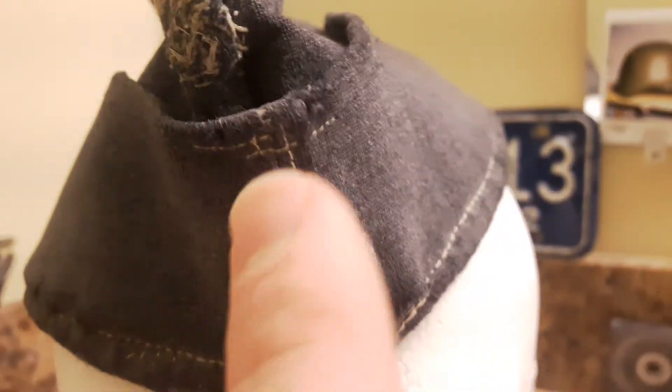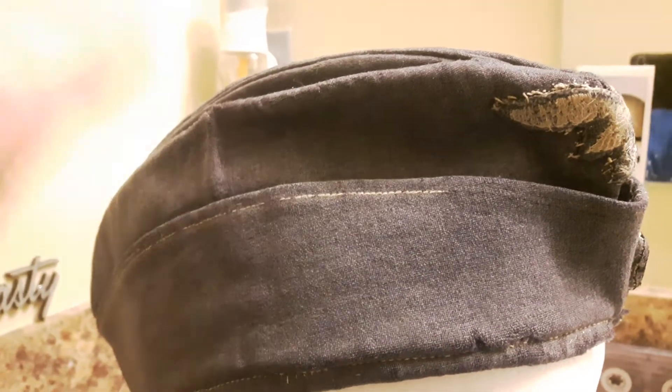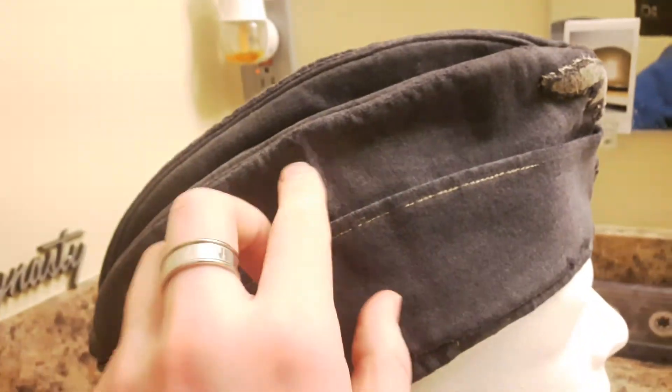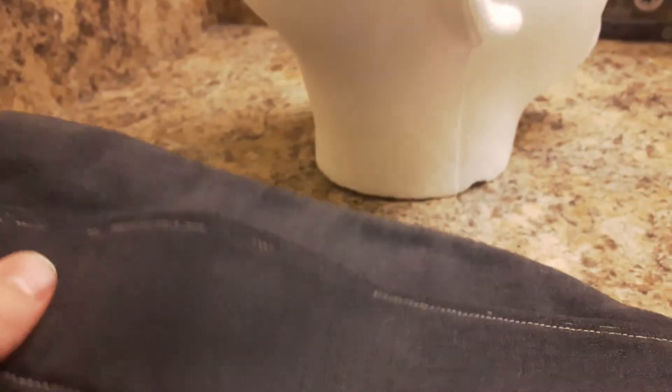There's the cockade — not very much of the black or white left, just a little bit of red remaining. There's not very much wool left on the cap either. At first, looking at pictures, I thought it was an officer's side cap, but when I pulled this down right here, you can see it's just worn down.